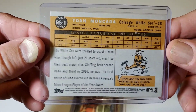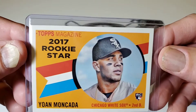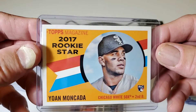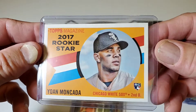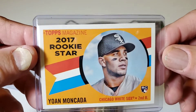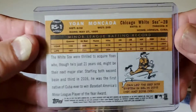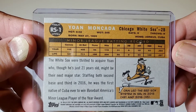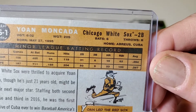So this is a 2017 Topps Heritage, Topps Magazine 2017 Rookie Star — Yoan Moncada with the Chicago White Sox, second base, Rookie Card. That's a cool rookie card. There's the back of that one — Moncada, from Cuba.